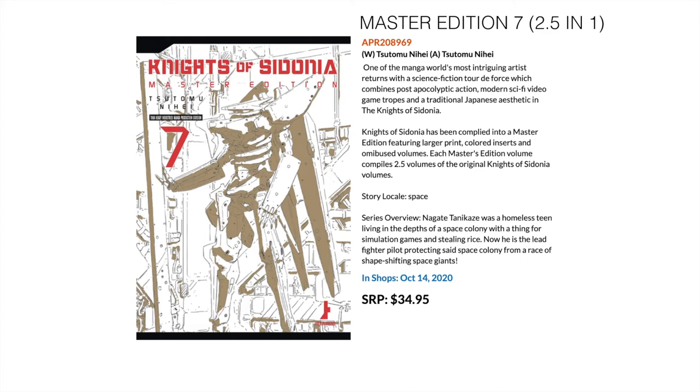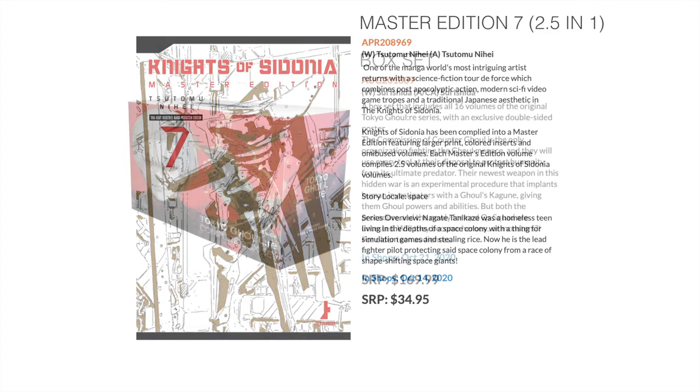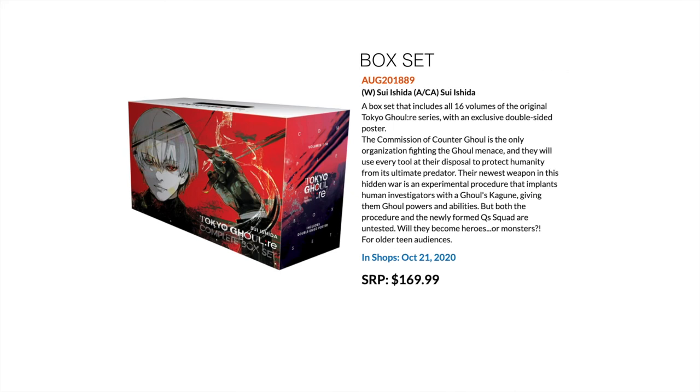Moving on to box sets — the Tokyo Ghoul series box set collects all 16 volumes as well as a poster, which almost all manga box sets don't come with. So if you've been waiting on Tokyo Ghoul, now is a great time to pick up the all-in-one 16-volume box set.